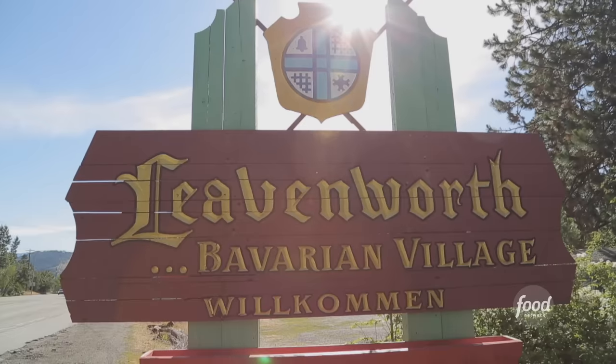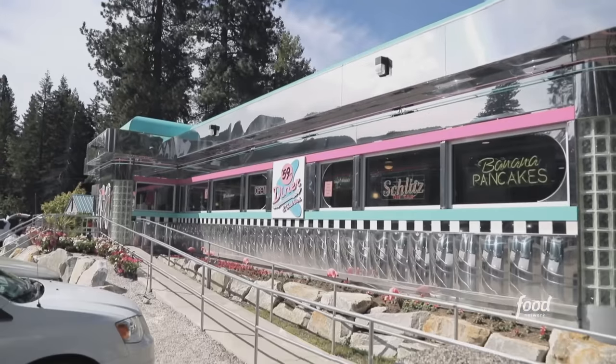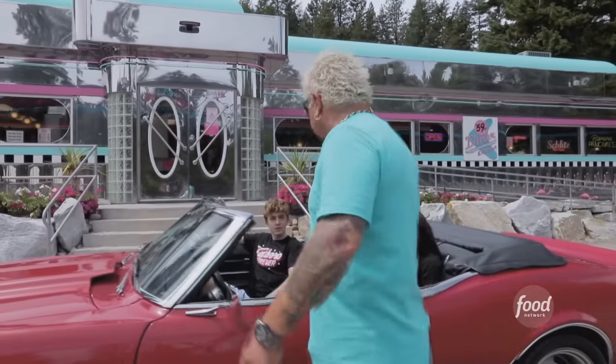I'm right outside of Leavenworth, Washington on Highway 2, cruising down the road with the family on the way to the campground. And I look to my right and I go, wait a second. I'm not in New Jersey, but look at that beautiful, sparkling diner. I gotta check it out. This is the 59er Diner. Let's go, kids.